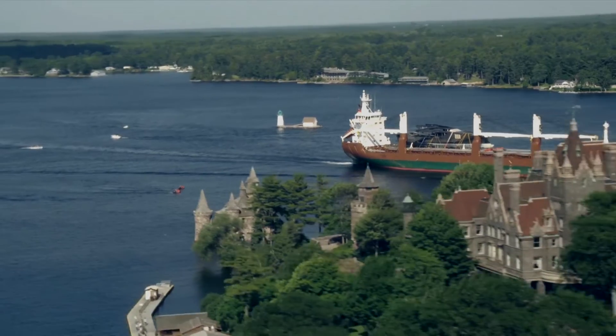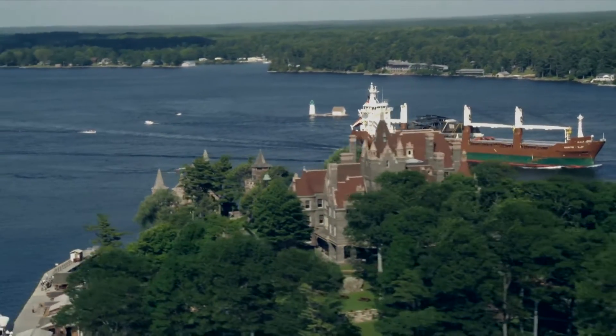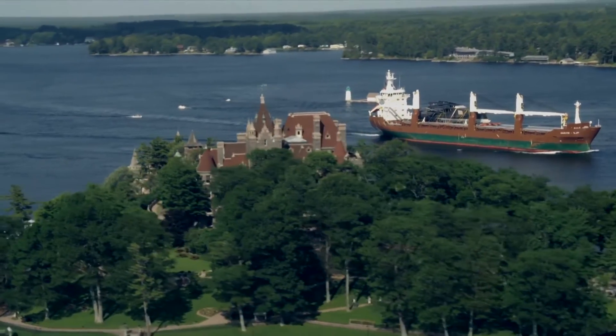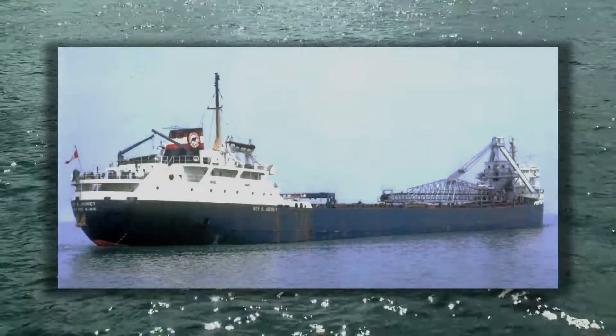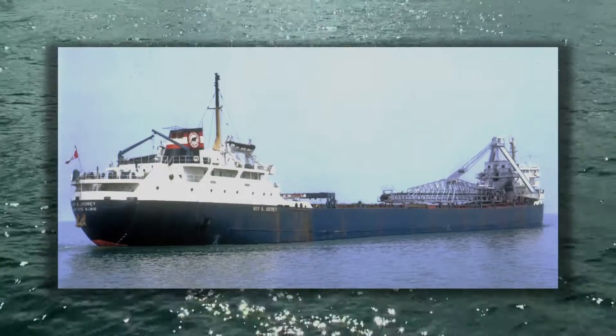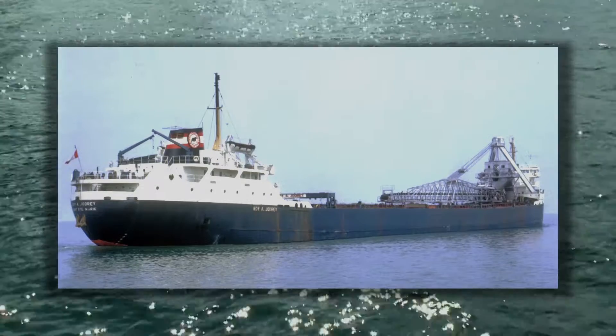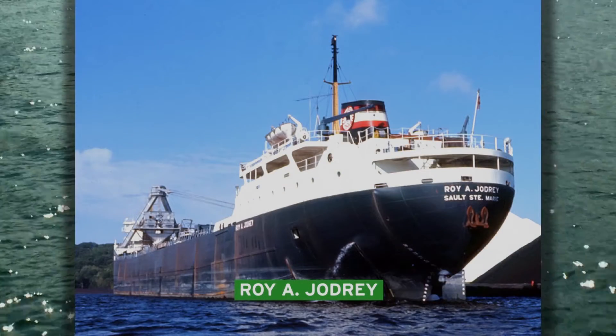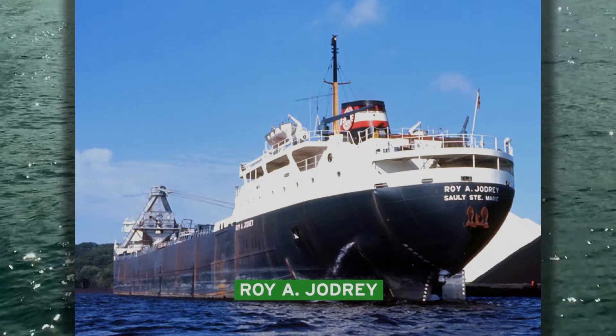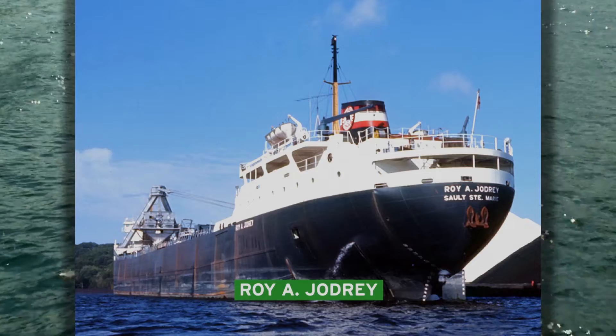The narrows immediately upstream from Sunken Rock Lighthouse were the site of one of the most recent and spectacular shipwrecks within the Great Lakes and the St. Lawrence Seaway. On November 20th, 1974, the 640-foot Roy A. Jodhry struck Pullman Shoal off the village of Alexandria Bay. Laden with more than 20 tons of iron pellets, the ship remained afloat for about four hours.